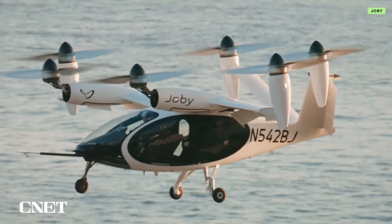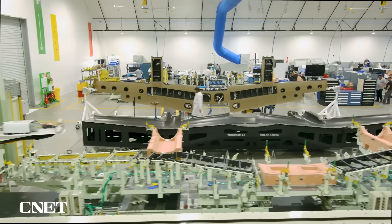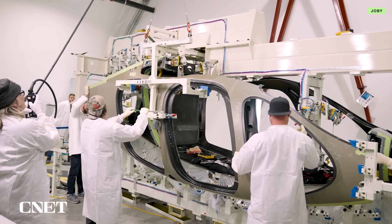But before you take to the skies, you probably want to know how it all works and how safe it is. Joby invited us to see inside the Marina manufacturing facility where it conducts test flights and builds the aircraft.